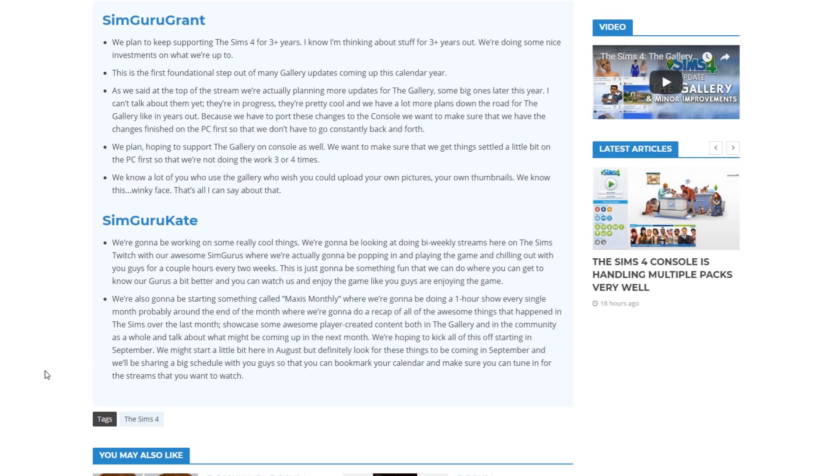Next up, SimGuruKate shared more information on how we can expect news to be shared about the Sims and what they plan to do in the upcoming weeks. They're going to be doing five weekly streams on the Sims Twitch with their SimGurus, actually popping in and playing the game and chilling out with you guys for a couple of hours every two weeks.